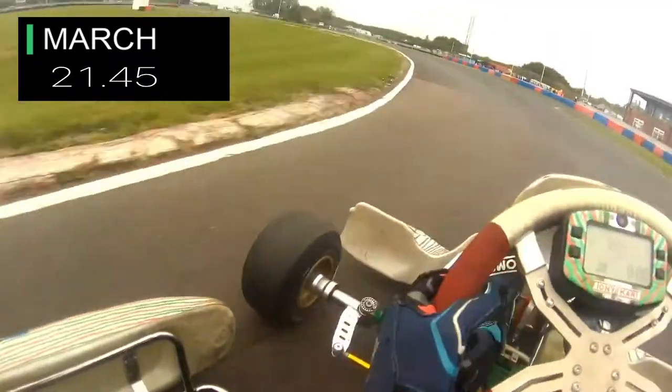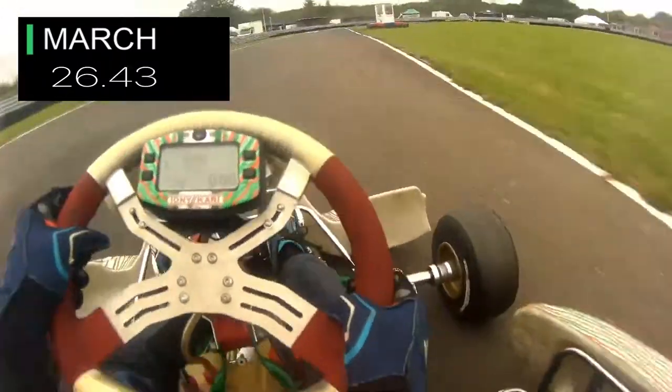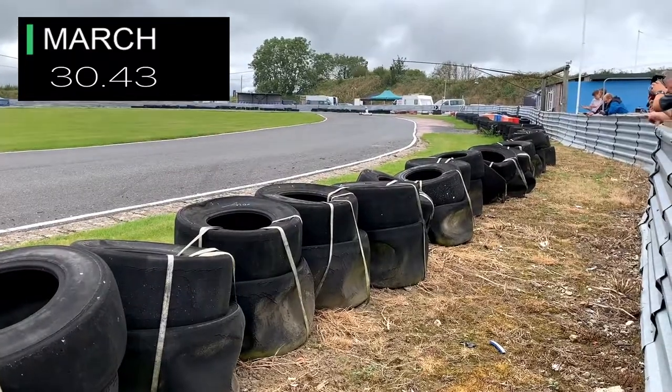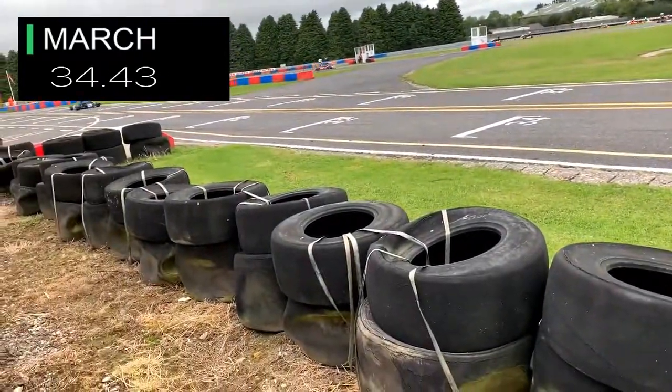Through the horseshoe, just avoid that first kerb, hit the second kerb there very nicely. Easy flat through this next section here, now up to the final corner, take it very nicely as we get an off-track camera from Nathan. As we use our human DRS down the straight, and that was my fastest lap time.